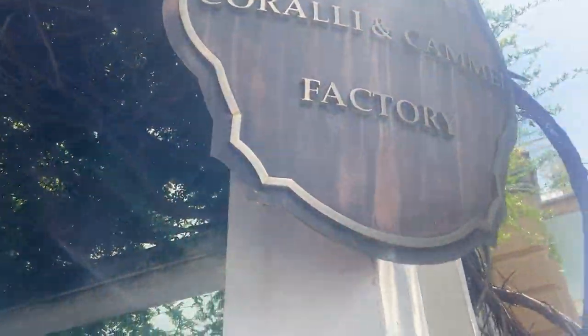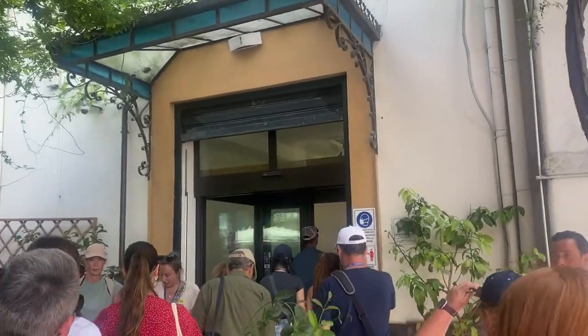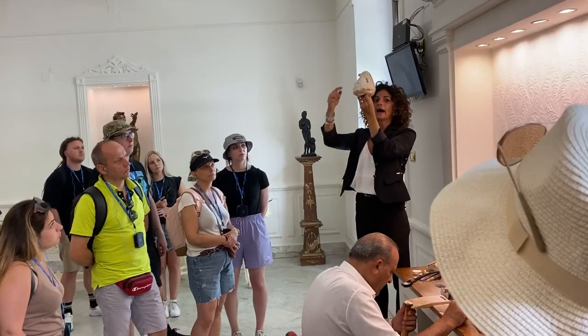We're finally going on the tour now. We're actually in Pompeii and we're going to see some of the ruins and that kind of thing. We just need to meet our tour guide. I'm a little bit confused because we're going into this caramel factory and I have no idea why.